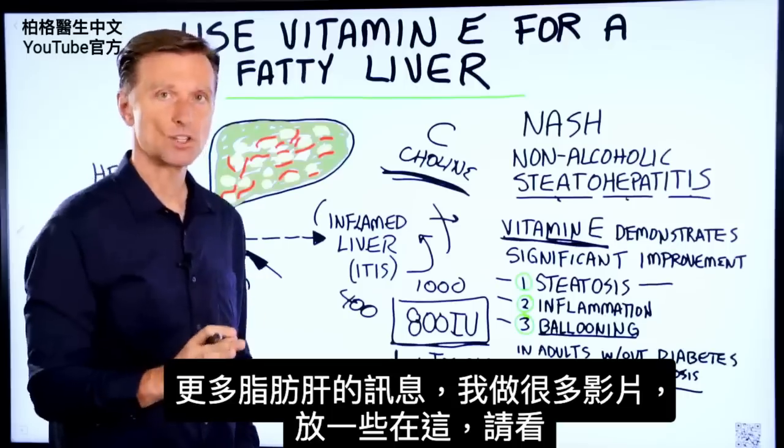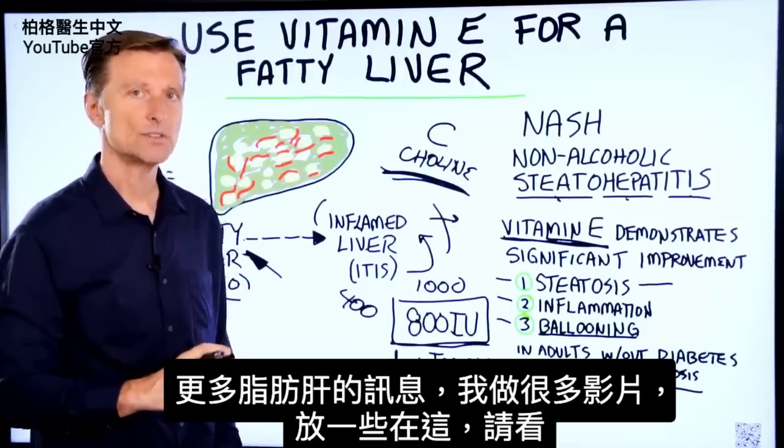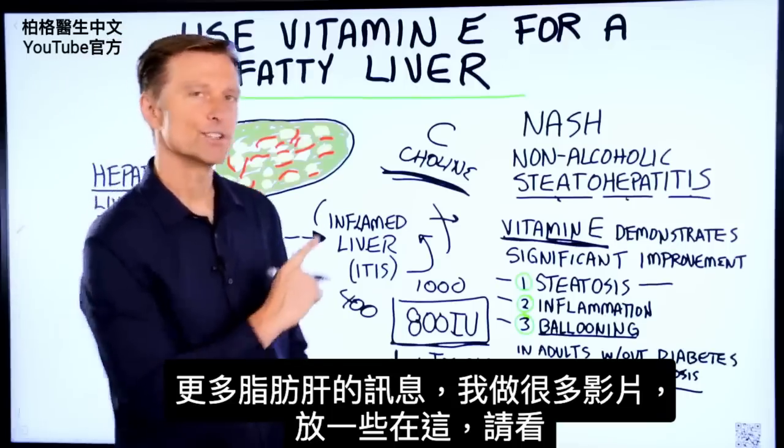If you want additional information about a fatty liver, I have quite a few videos. I'm going to put some of them up right here — check them out.